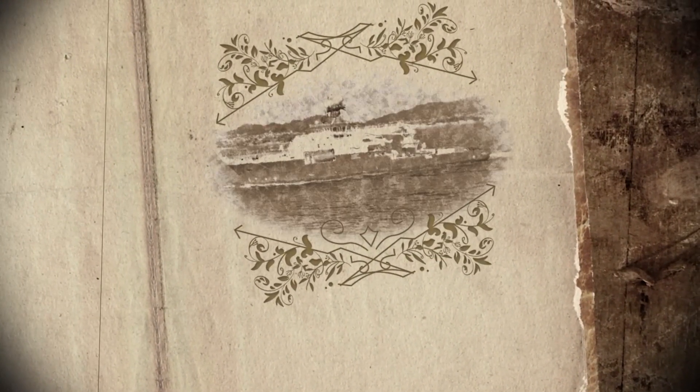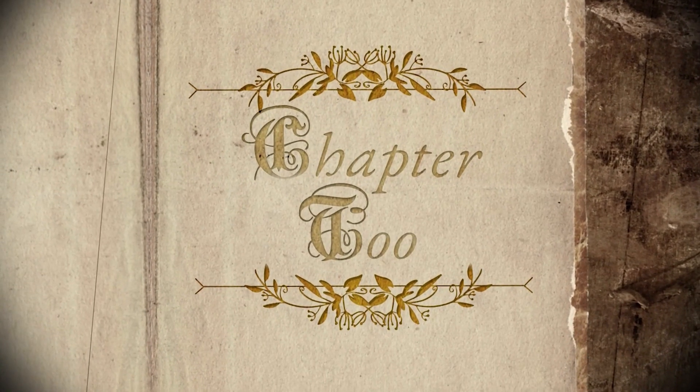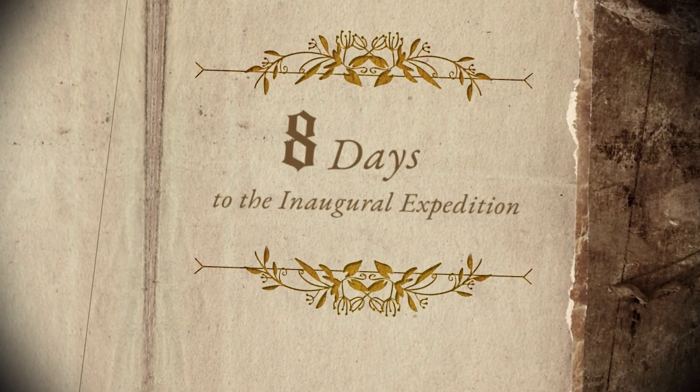Bigger, smarter, more human and technical capacity — all needed for a quest to explore our mysterious ocean world.